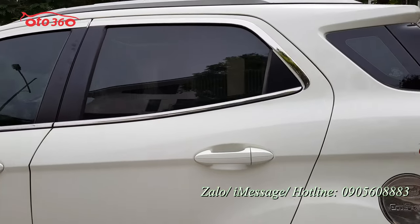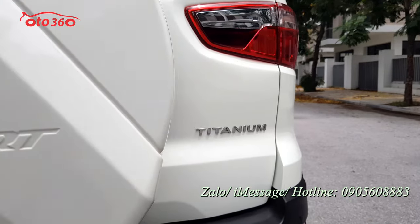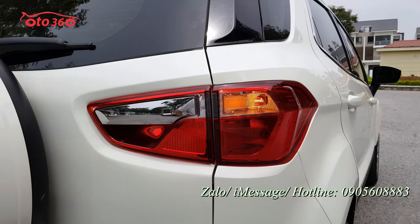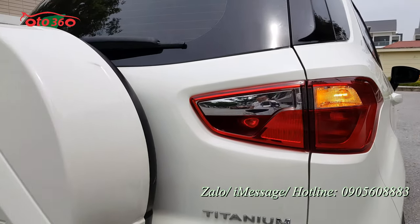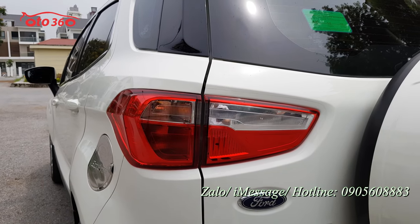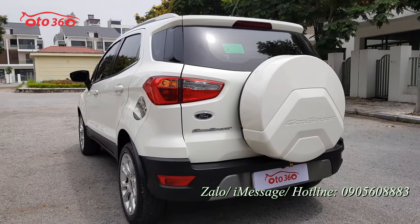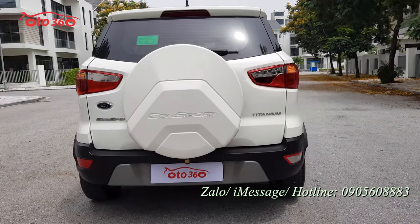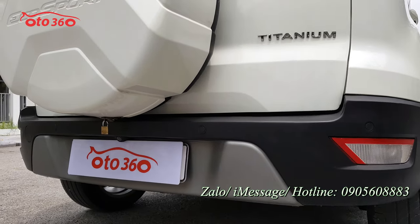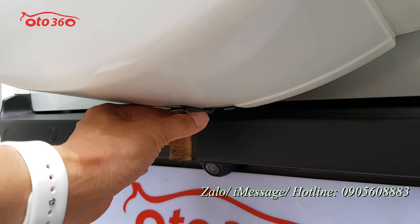Ở phiên bản Ford EcoSport Titanium này, nhìn về phía sau thì cụm đèn sau cũng còn rất đẹp, chưa bị sước sát gì cả. Lốp treo lưng phiên bản 1.5 Titanium. Nhìn từ ba đờ sốc sau thì xe đã được trang bị cảm biến lùi và camera lùi.